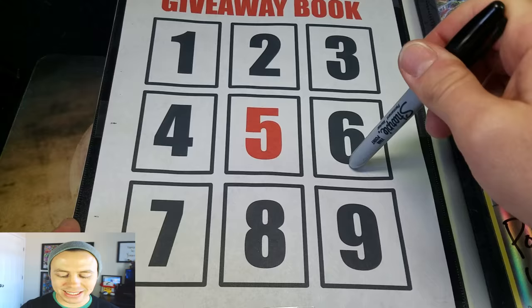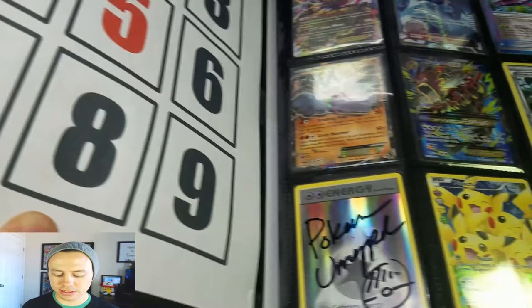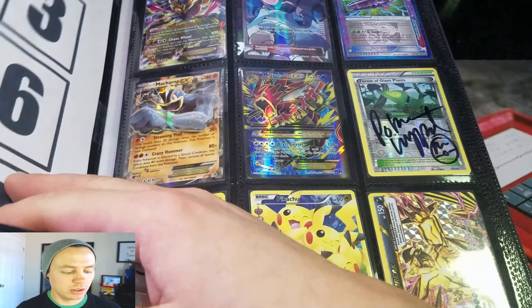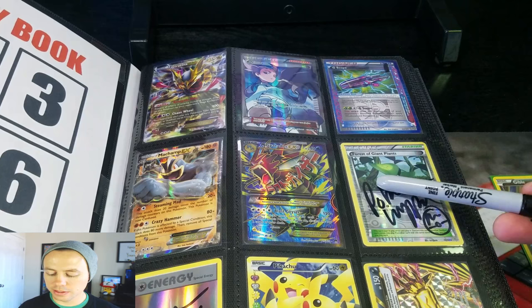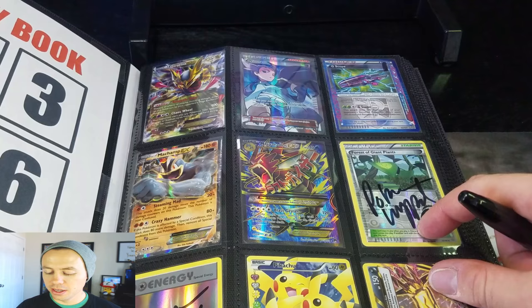So, let's say you got page one and it was card six. This is page one — each page is numbered in the corner. This is card six. So this person would win an autographed trainer card, reverse holographic, of the Forest of Giant Plants. Just a brief glimpse into what you can win in these.